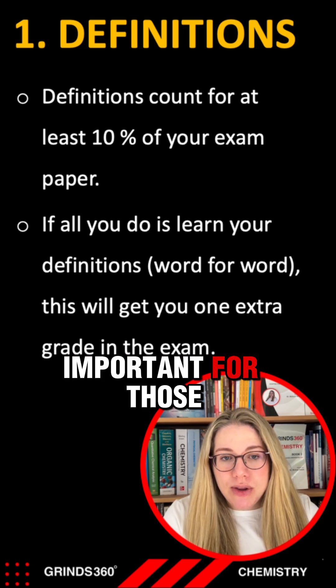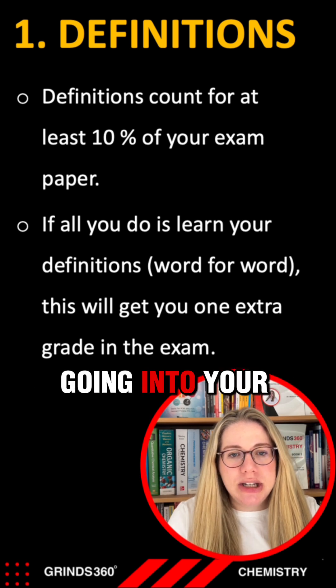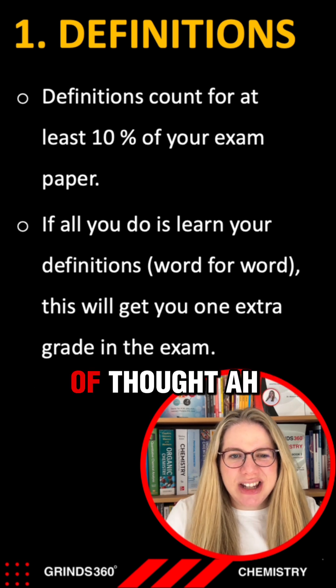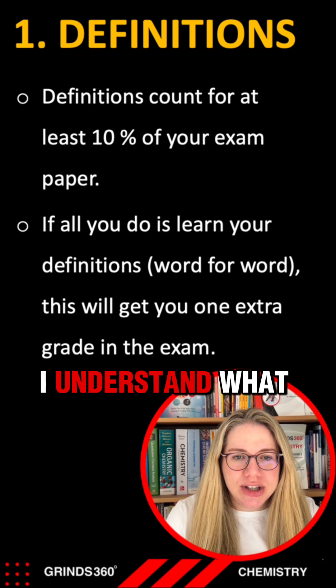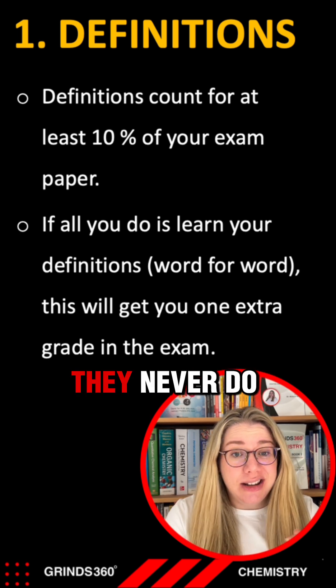This is particularly important for those of you in fifth year who were a bit wishy-washy on your definitions going into your summer exam and just kind of thought, 'It'll be grand, I understand what it is, and I'm sure the right words will come out in the end.' They never do.